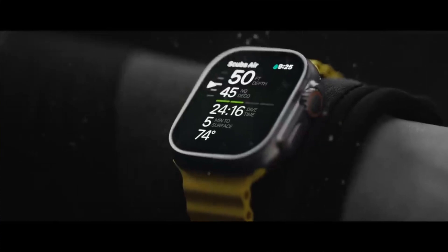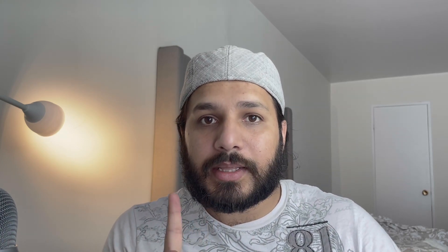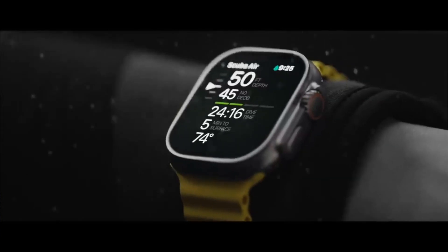The Apple Watch Ultra also has enhanced compass functionality and a night mode added for nighttime use. By default, the battery life is 36 hours, and a new battery optimization feature will extend usage further. It can also be used for recreational scuba diving, as you can go into the water to 130 feet. The Apple Watch Ultra starts at $799 and will ship worldwide on September 23rd.